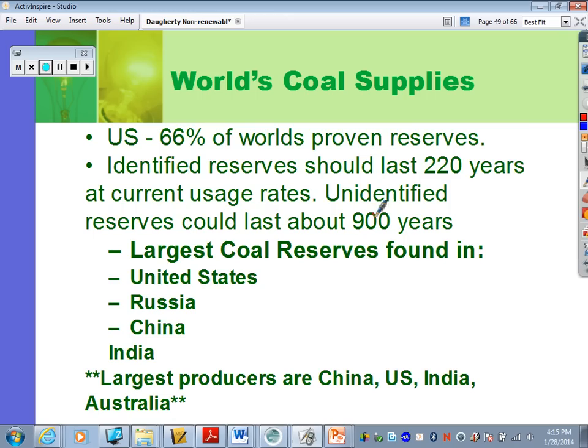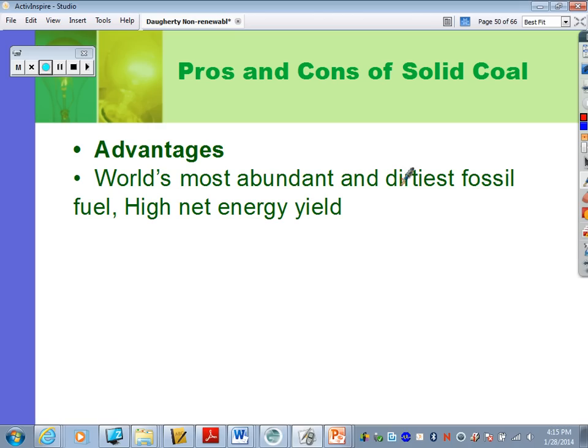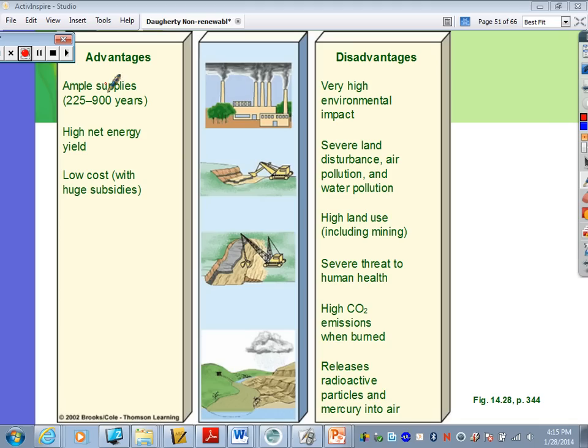Pros and cons of solid coal: there's really only one main advantage — it's the world's most abundant fossil fuel, and it has a high net energy yield. It has ample supplies and a low cost, again due to subsidies. Disadvantages include high environmental impact from mining, severe land disturbance, air pollution, water pollution, and high land use. It's a severe threat to human health — burning coal releases lots of bad pollutants including mercury, giving off high carbon dioxide emissions and radioactive particles.